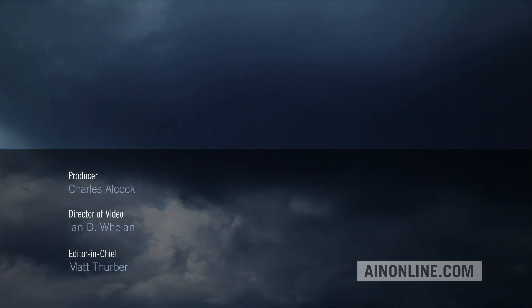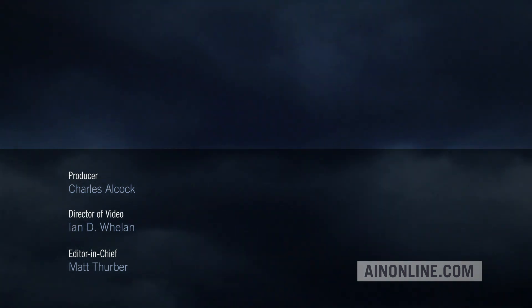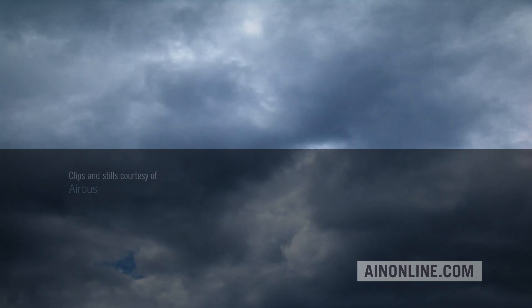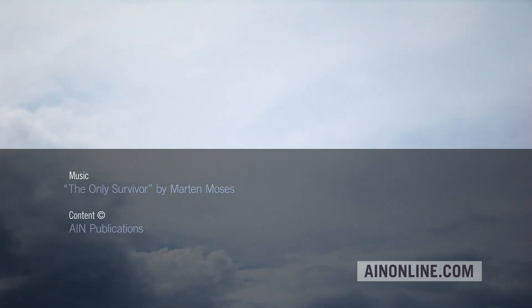Thanks for watching this AIN video. Please like, subscribe, and share it if you've enjoyed it. Also visit ainonline.com for all the latest on the aviation industry.